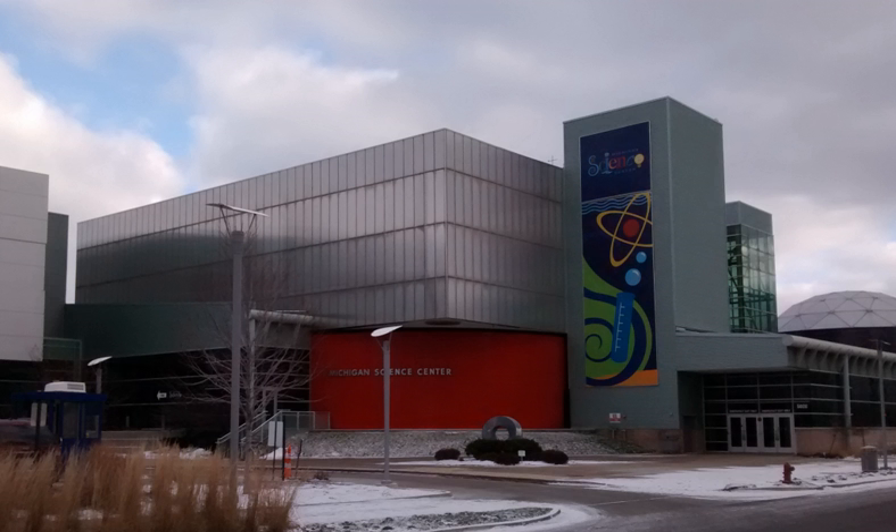The Detroit Science Center operated until 1999 when it closed for construction on a $30 million renovation and expansion, tripling the available exhibit space and adding new theater and performance areas. Newman Smith Architecture completed the 67,600 square feet (6,280 square meters) addition and 51,000 square feet (4,700 square meters) renovation.